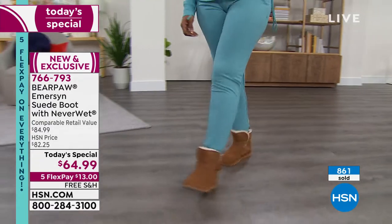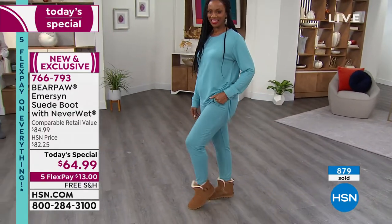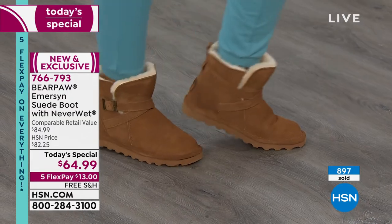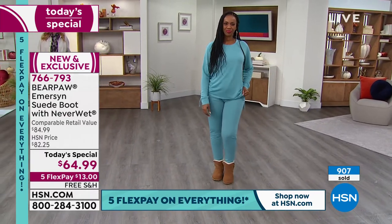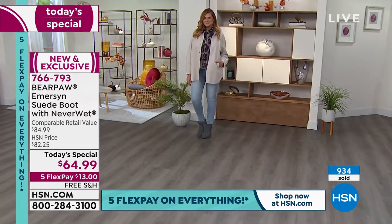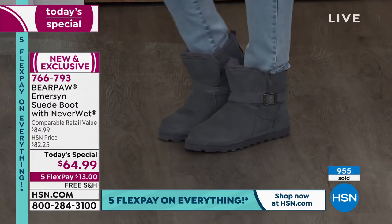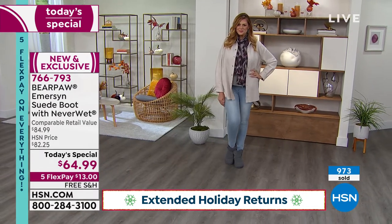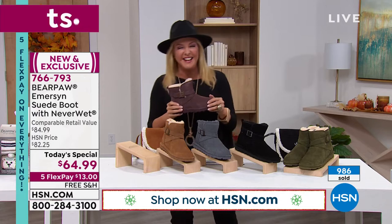We are so busy — we've sold almost 900 pairs in just three minutes. Great news: we have five FlexPay, so you can pay off classic Bear Paw in five months, and you can wear these until the end of January. If you're still not madly in love with them, you can send them back. It's the very best time to try anything from HSN because we have the longest return window. And it's free shipping — we all love saving money on shipping.